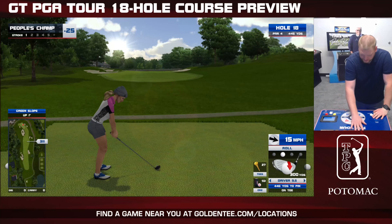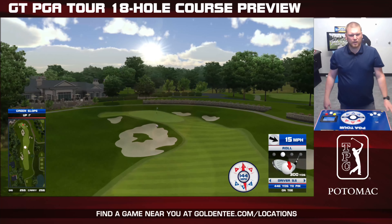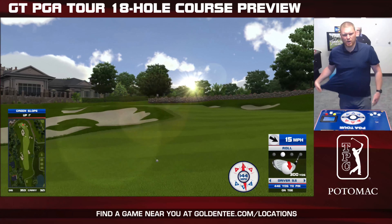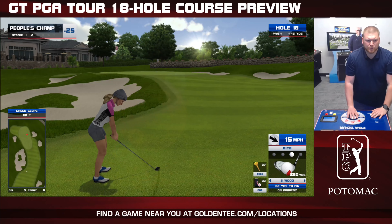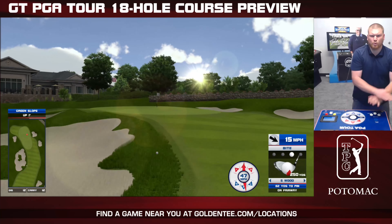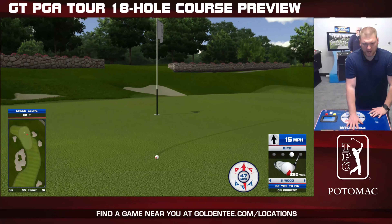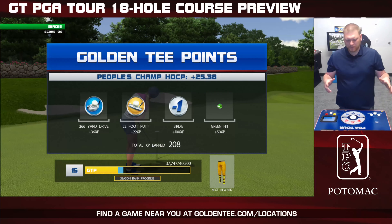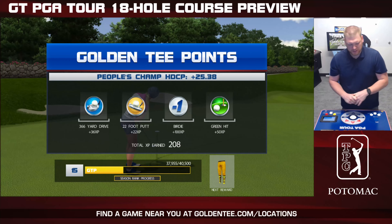Alright, now we've got hole 18. It's not massively long, but when you've got a 15-mile-an-hour wind in your face it makes it a little difficult. There's going to be times where you can chip on at this hole. I'm going to try it because it's a preview video — why not? It was worth a shot.